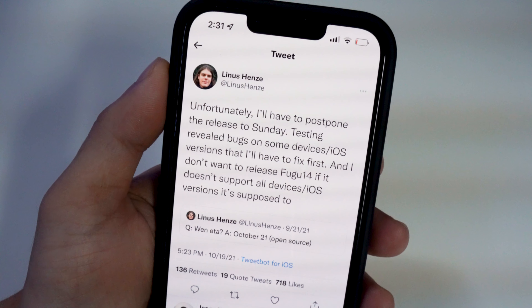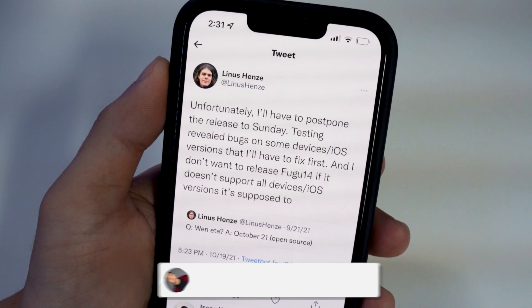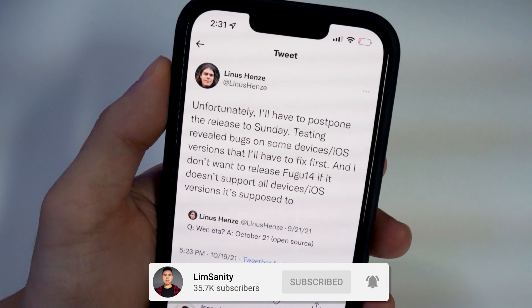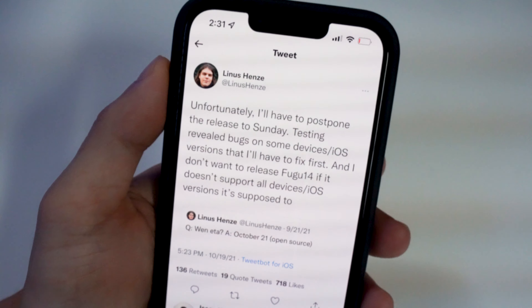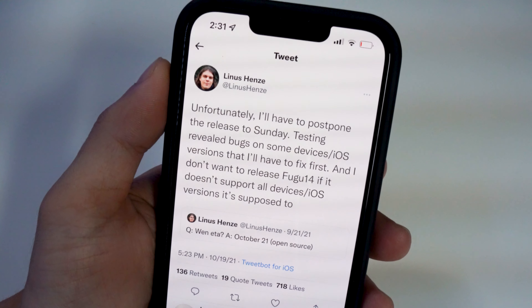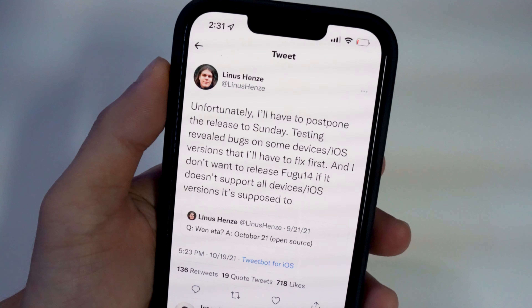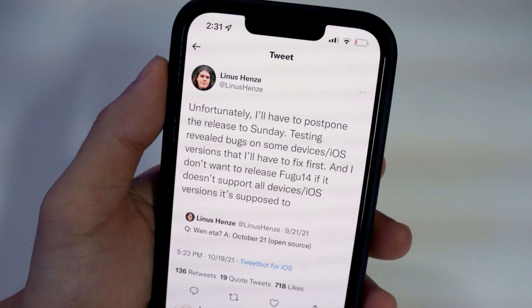There's a known developer in the jailbreak community known as Linus Henze. He's actually releasing an open source jailbreak to the public this Sunday. Originally it was supposed to be today, on October 21st, but he did run into some issues, and as you can see in his tweet right here, he's pushing it to this Sunday.